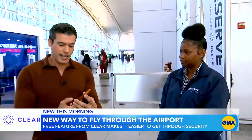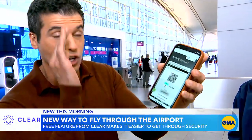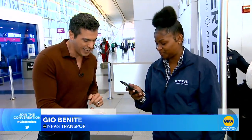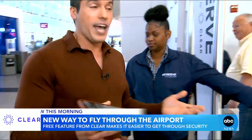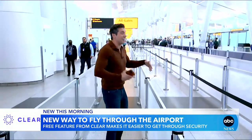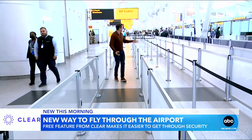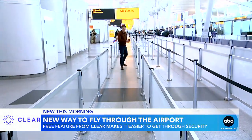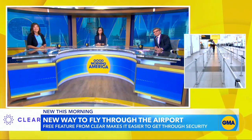Once you find your flight in the app, it gives you a QR code on your phone and tells you when you should go through security. We've got Gail here — she's going to scan the QR code. And that's it! Even without a membership, I can cut through the line and get all the way to the front.